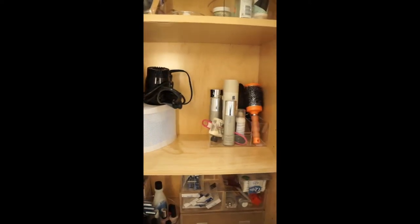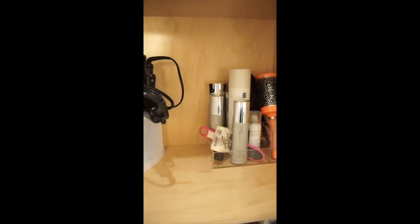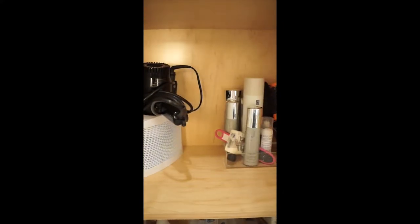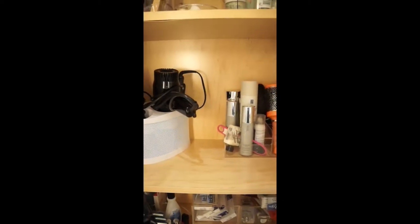I got a hair dryer holder from the Container Store and these really pretty organizing accoutrements to hold the balance of my hair things. So everything hair lives on this shelf. Now I can easily pull out what I need at any time and it doesn't bring all the peripheral stuff with it.